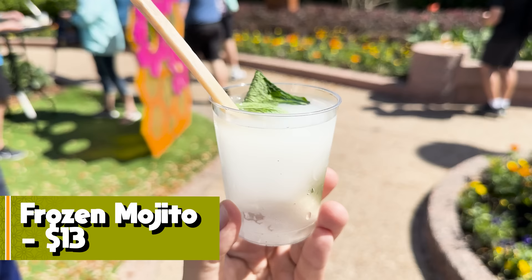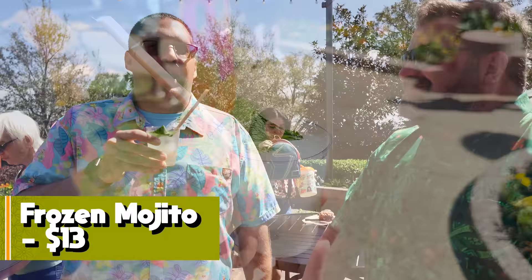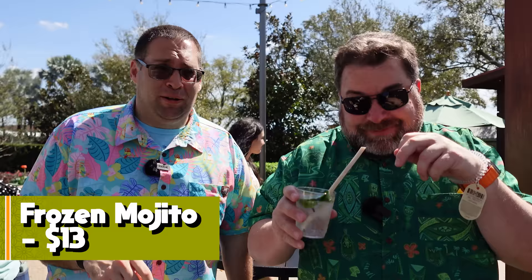I suddenly feel like I'm in the deep south on a warm afternoon. All the drinks at this event are strong — did they finally listen? It's a hot day and it hasn't survived the heat, but I don't generally like mojitos and I like this. It's very minty and refreshing, easy drinking despite being strong. Six out of seven.